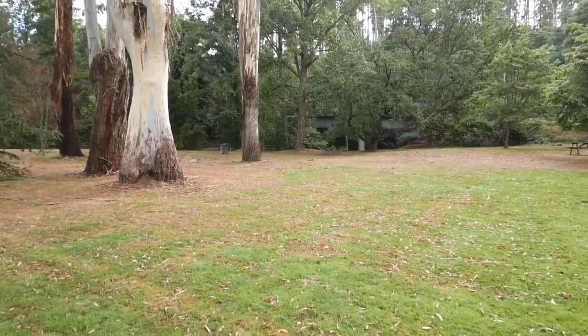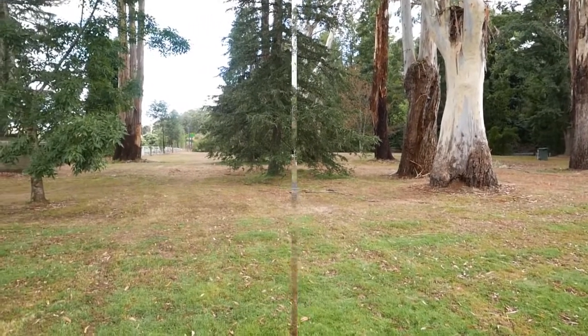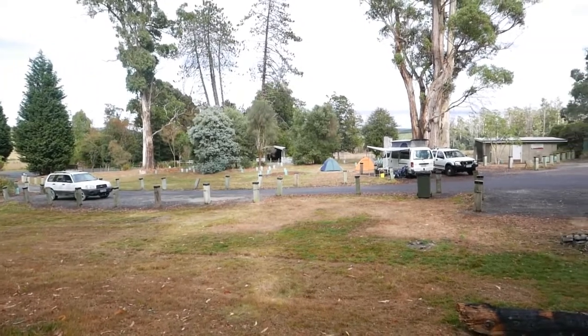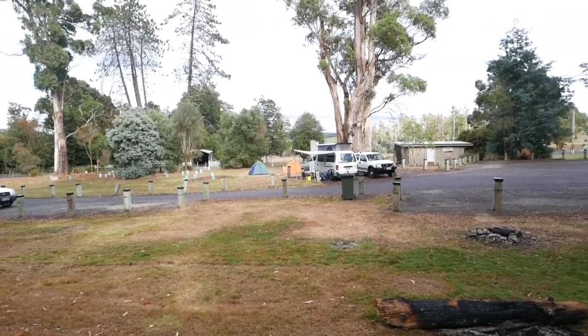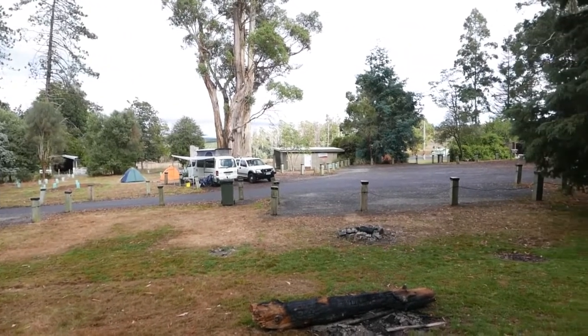There is a small grassed area beyond some bollards that is suitable for tent camping only, meaning you have to carry your own equipment — however, it is only a very short distance. There are also sites for campervans, caravans and motorhomes located in the adjoining gravel car park.